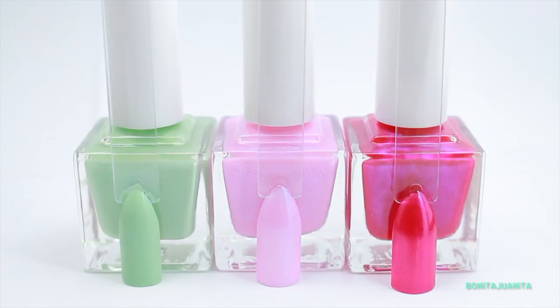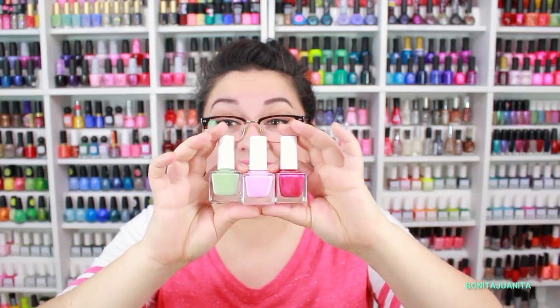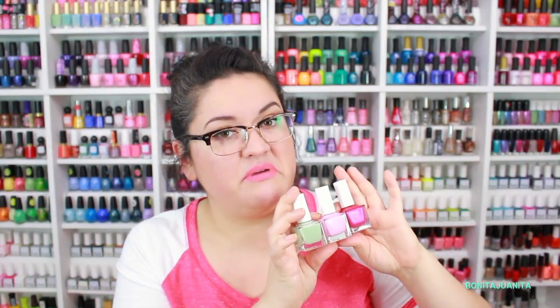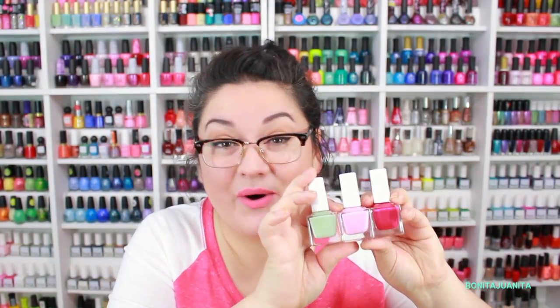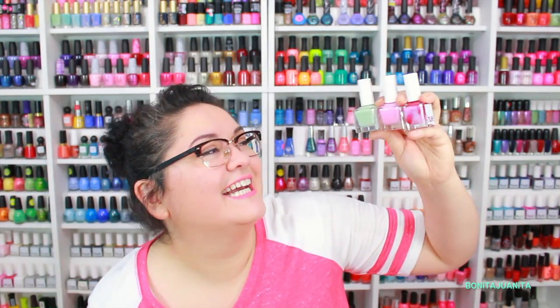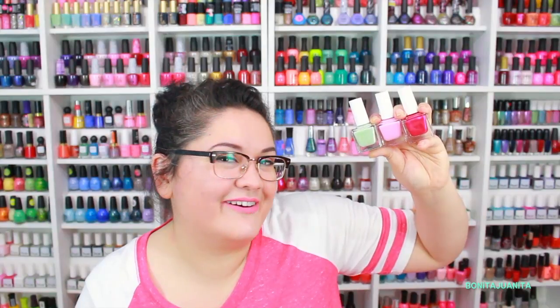All in all, all of these colors together look so pretty. I feel like this box is just amazing — I love this color palette, mainly because it's over 50% pink and I absolutely adore it. 10 out of 10 for SquareHue. Back at it again with the amazing polishes. SquareHue, you make me so happy.